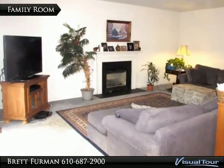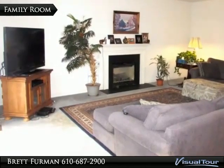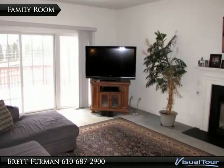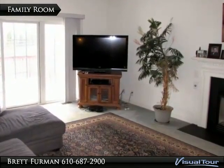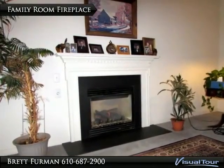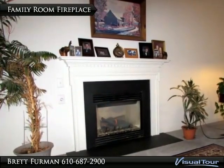Imagine relaxing here before dinner, or walking out to the deck for easy al fresco dining in the nicer weather. In the cooler months, this gas fireplace keeps things cosy.